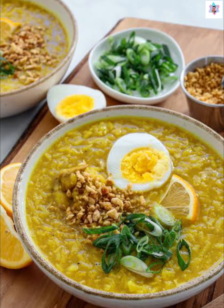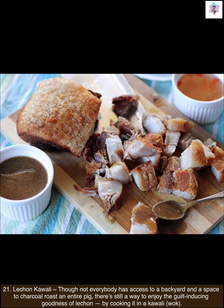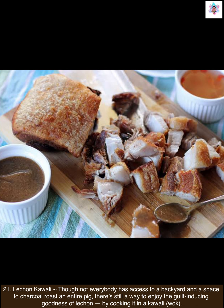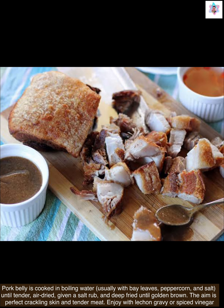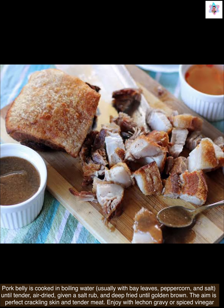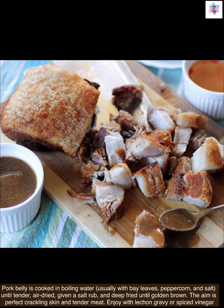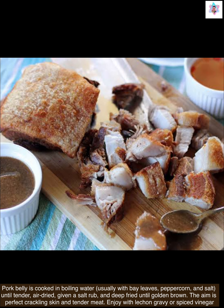And our last, but not the least, is lechon kawali. Though not everybody has access to a backyard and space to charcoal roast an entire pig, there's still a way to enjoy the guilt-inducing goodness of lechon by cooking it in a kawali or wok. Pork belly is cooked in boiling water, usually with bay leaves, peppercorn, and salt, until tender, then air-dried, given a salt rub, and deep-fried until golden brown. The aim is perfect crackling skin and tender meat. Enjoy with lechon gravy or spiced vinegar.